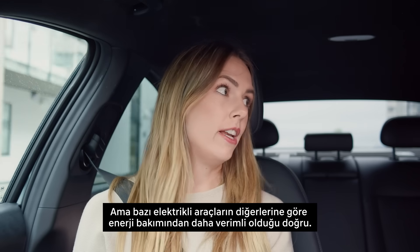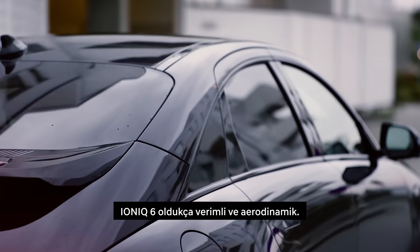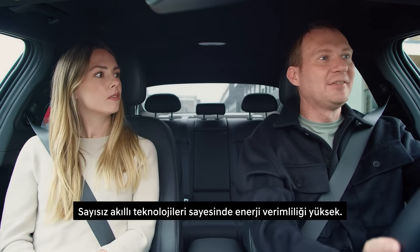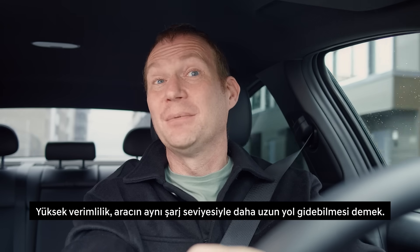You're going to show us how to drive much more energy efficiently, but it's also true that some EVs are more energy efficient than others. The Ioniq 6 is very aerodynamic and energy efficient because of a load of clever technologies. Great efficiency means it can go further with the same state of charge.